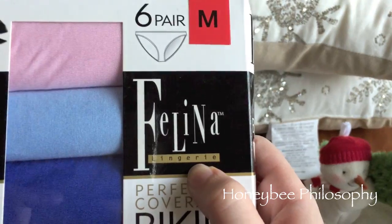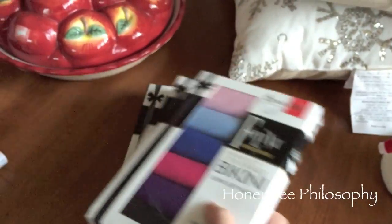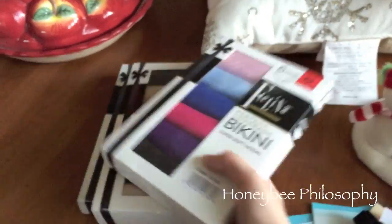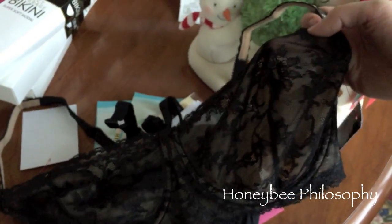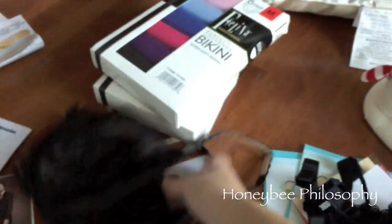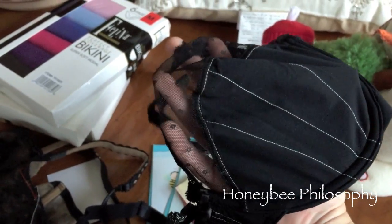I also got sent some product from Felina Lingerie — they sent me three packs of bikini underwear which I won't show you. But these bras are so beautiful — they're unlined too because I like them that way. Isn't that beautiful?